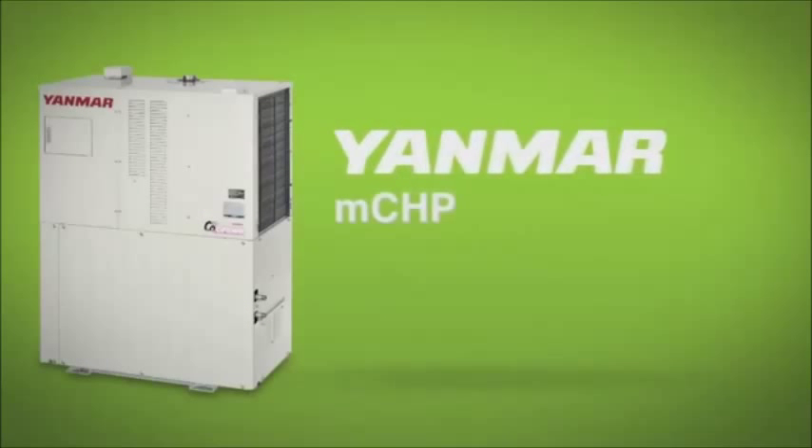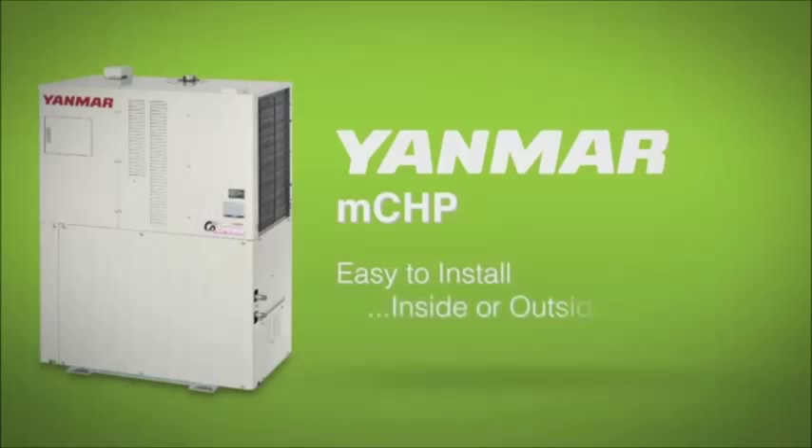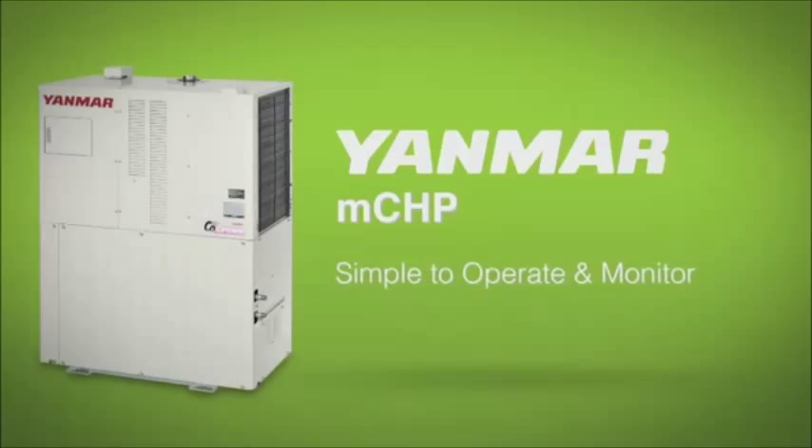The Yanmar system is easy to install — inside or outside — simple to operate and monitor, and requires very little maintenance.